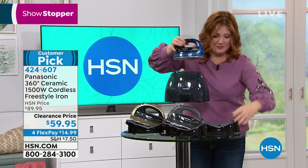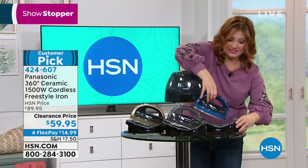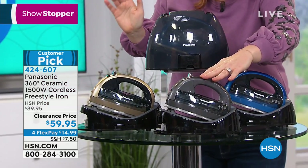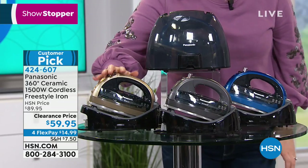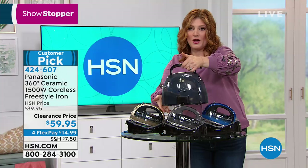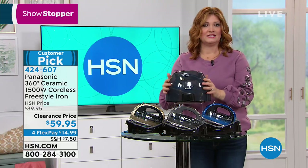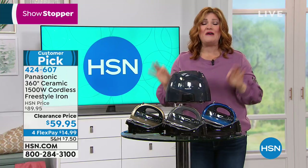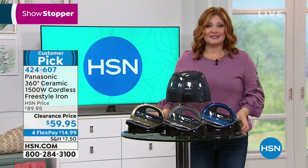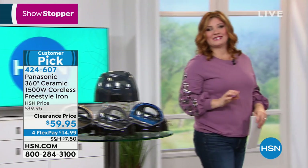You're also going to get the base with the retractable cord — you plug in the base and the base charges the iron. Choose your color: blue, graphite charcoal gray, or champagne. We're also including the carrying case. If you're on the go — a pageant mom, someone who loves quilting — you can take this right along with you. It's compact and lightweight. 1500 watts of power at the lowest price for this model — a customer pick.